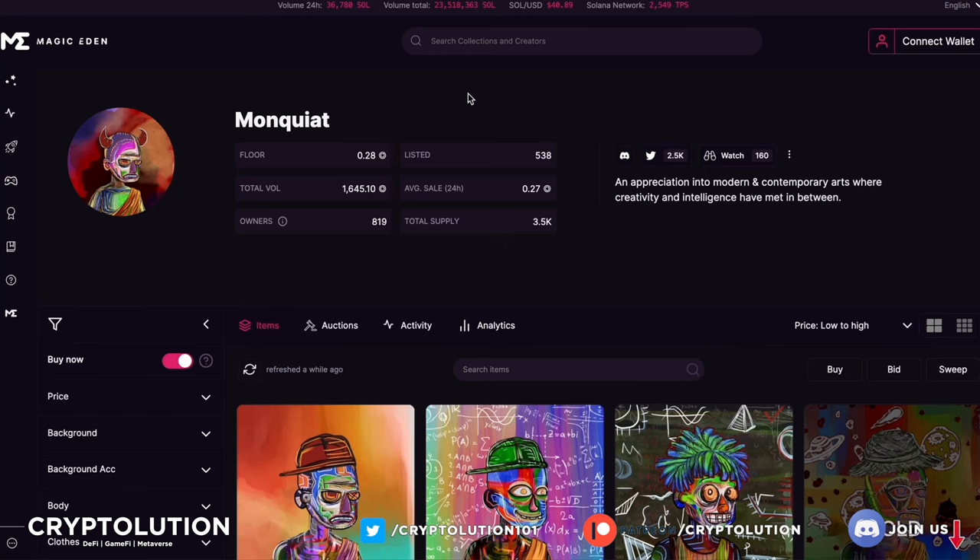What's up everybody, my name is Vincent, welcome to Cryptolution where we talk about everything under the moon in the crypto universe. Today is Thursday, August 18th, and we're going to be talking about a newer collection that should definitely be on your horizon — that collection is called Monkiat. The reason Monkiat stands out is that it turns and transforms your PFP, or picture for profile, into a modern and contemporary piece of artwork.